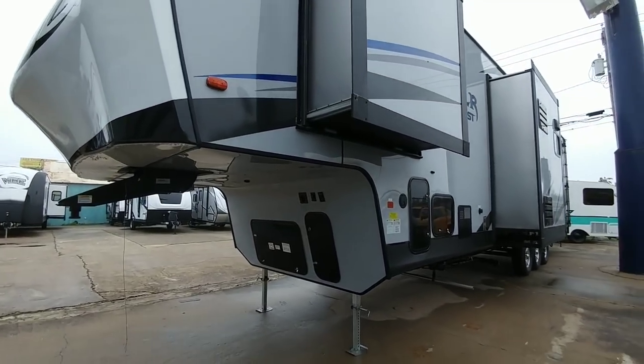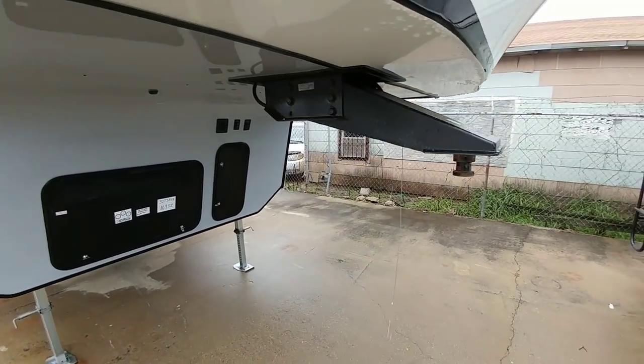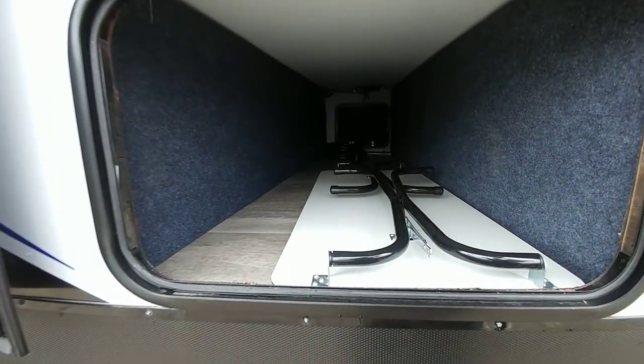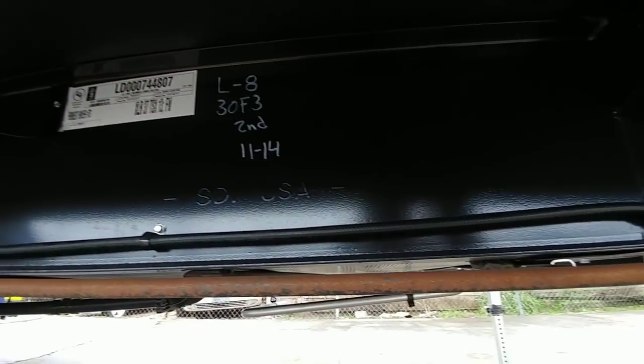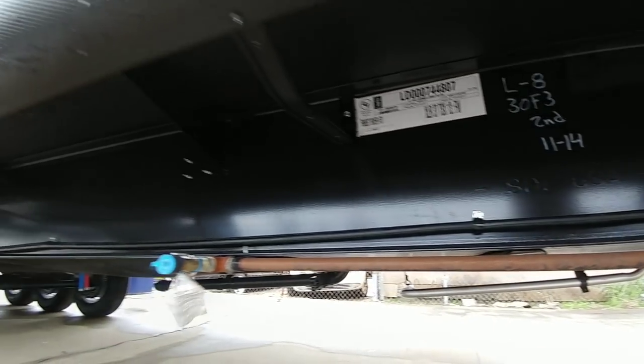This particular unit does not have auto level. It has a standard Lippert pin box up front. The pass-through storage is going to be a little bit smaller than most — about 2 feet wide, maybe a foot and a half tall. This rides on a 12-inch I-beam frame, which is a pretty nice feature to have on this specific unit.